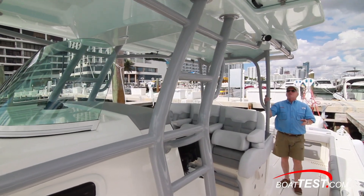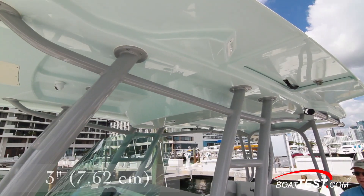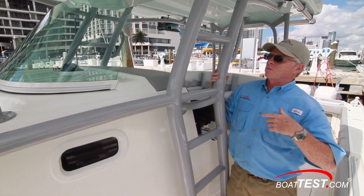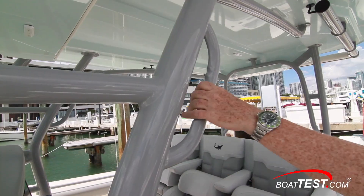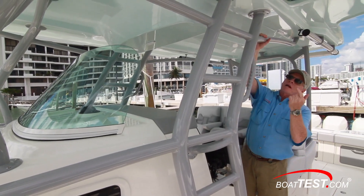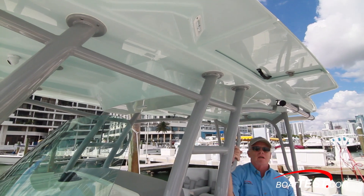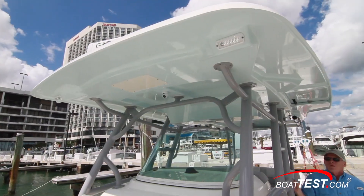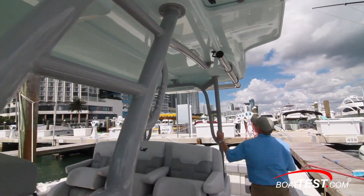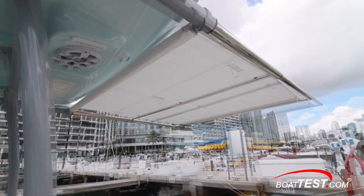All this is under the protection of the standard hard top with — no kidding — three-inch supports. We always like to tout how the supports can be used as handholds, but Mako actually puts handholds in the rails. There are doors to the side for servicing, and there will eventually be a tower option. We've got spreader lights to the front, sides, and rear, and all the way to the back, an extendable Sure-Shade awning.